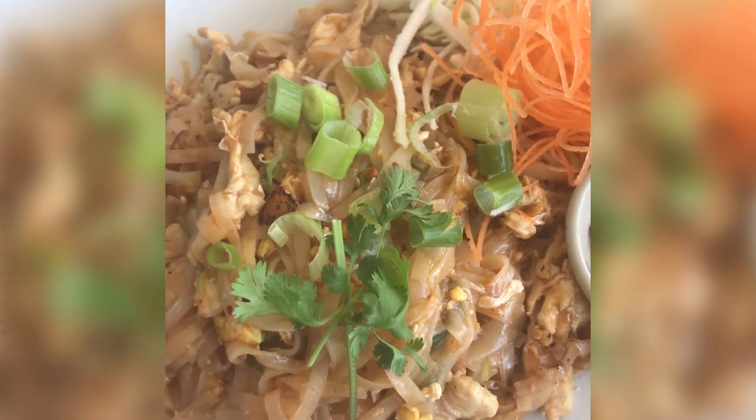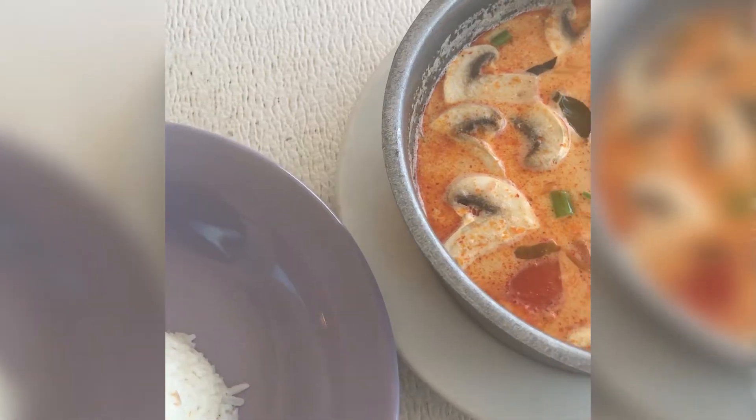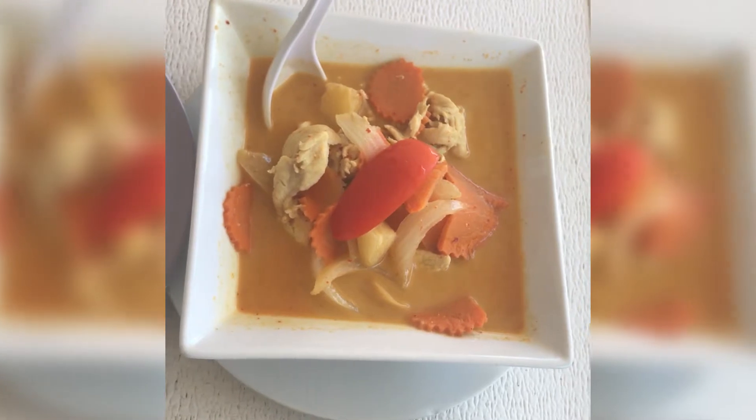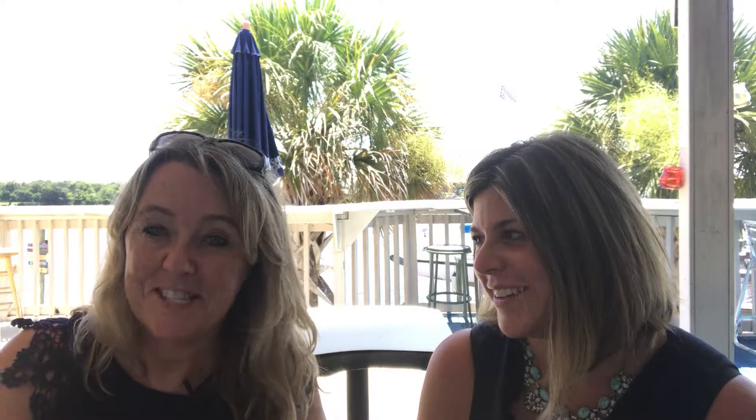I had some Pad Thai and some Tom Ka something soup with coconut milk — it was delicious. And Diane, what did you have? I had the yellow curry with pineapple and chicken. It was delicious.